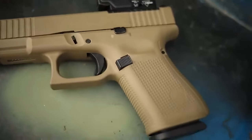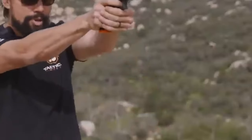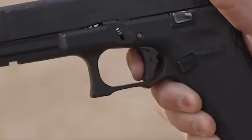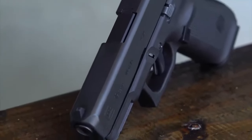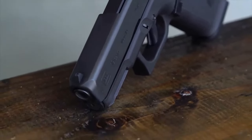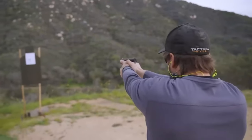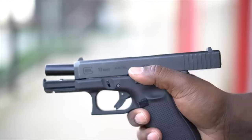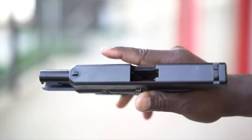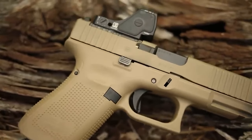Number 4: Glock 19 – $500. The Glock 19 is a popular semi-auto pistol known for its reliability, simplicity, and widespread use in law enforcement and civilian markets around the world. Designed by Austrian engineer Gaston Glock in the early 1980s, the Glock 19 was introduced as a compact version of the original Glock 17. This design contributes to its reliability and simplicity, as there are fewer moving parts compared to hammer-fired designs.